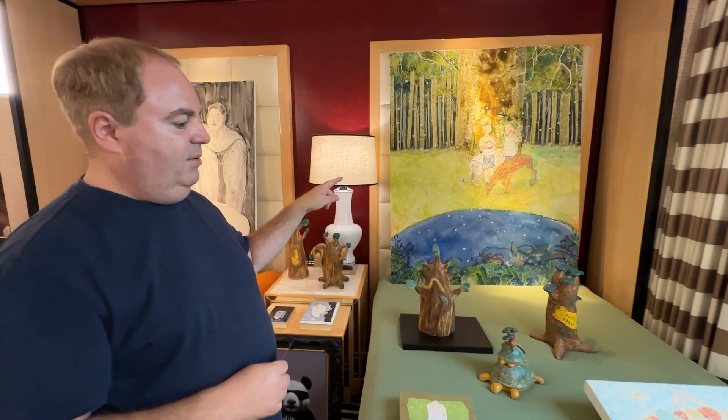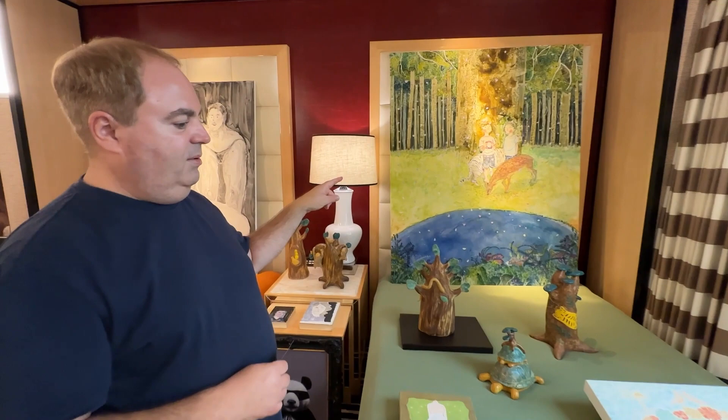And this one right here on your headboard is quite interesting. This artist, where are they from? Japan. So you have sculpture here and some paintings.